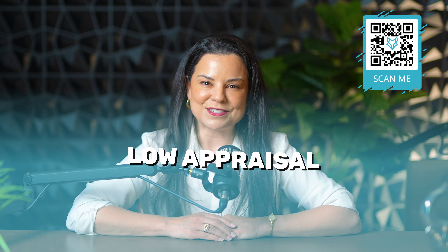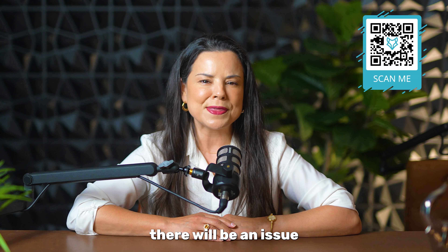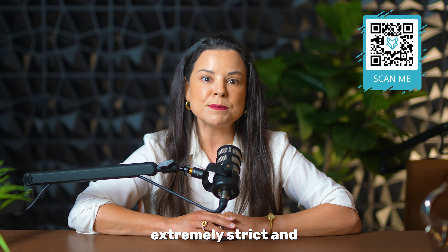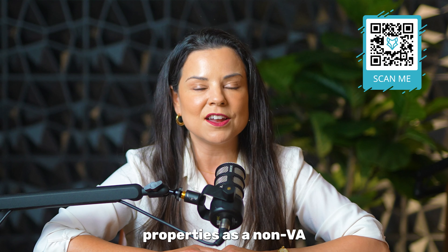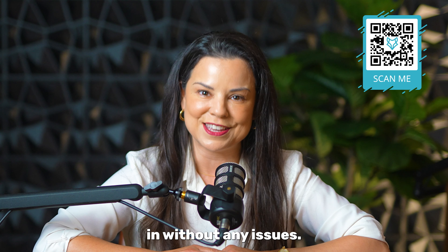First misconception is a low appraisal. Some sellers think that if they accept a buyer who has a VA loan, there will be an issue with the appraisal — that VA appraisals are extremely strict and onerous. The appraiser is using the same comparable properties as a non-VA appraiser would use, so the value should come in without any issues.